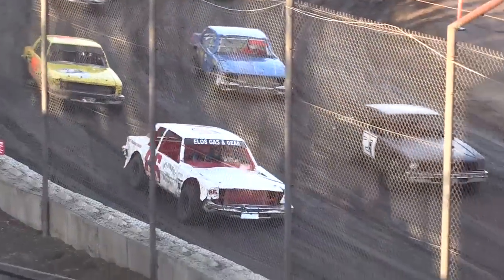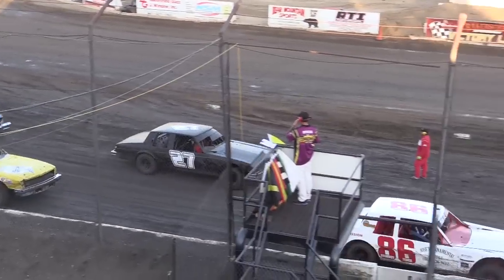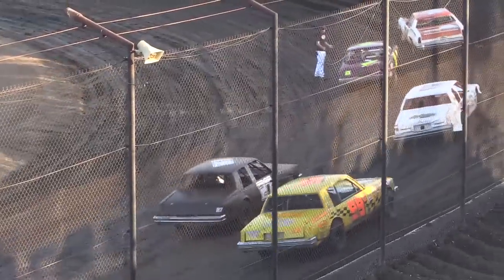Row number two, we have the 27C of Eric Simantel and the 86 — look at the pillar on that car, it's waving. That is a nervous car right now, the 86 of Mike Waters.